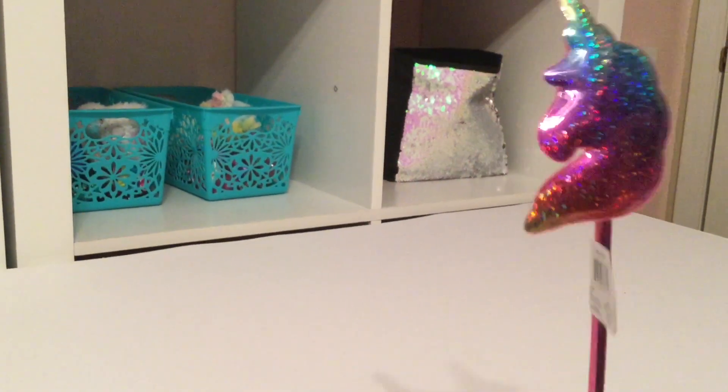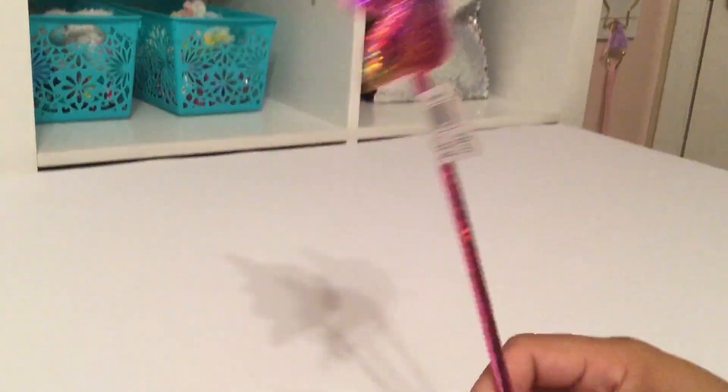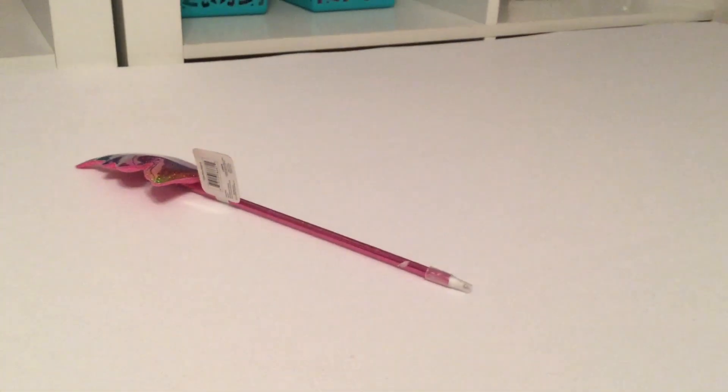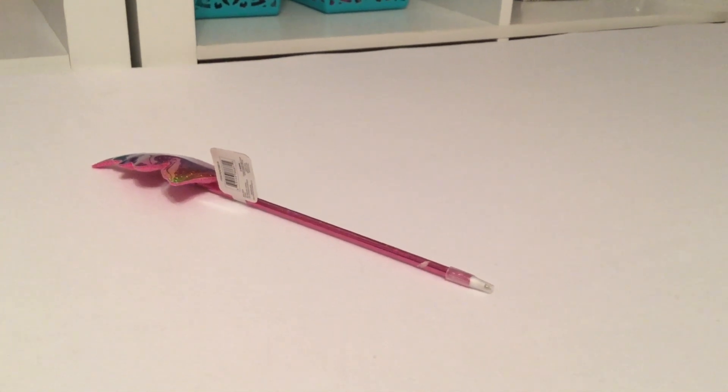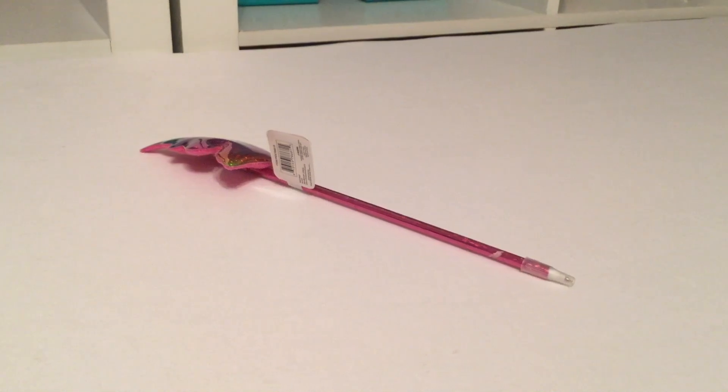They're more for decorative purposes because they're not that sturdy, so they don't last a long time. That's unfortunate, I know.